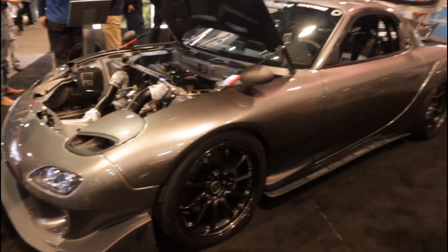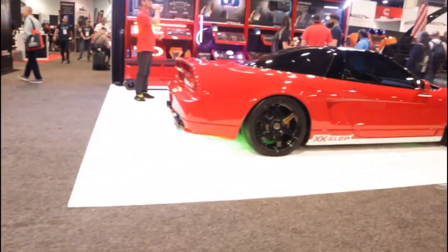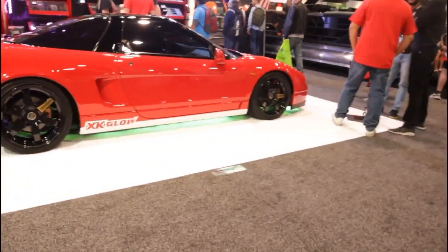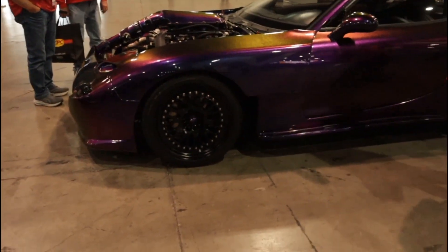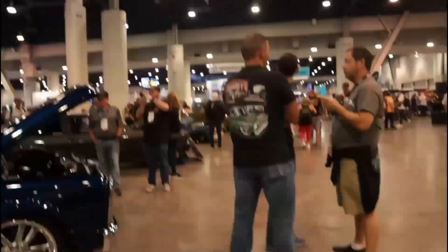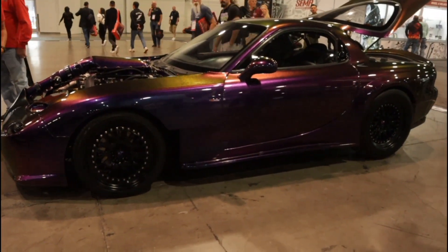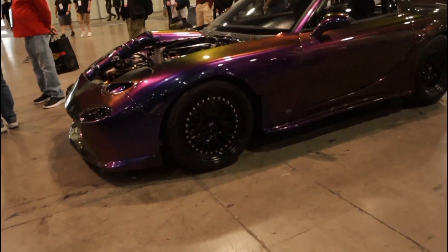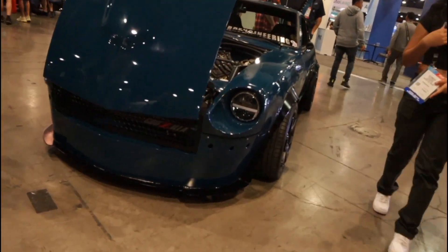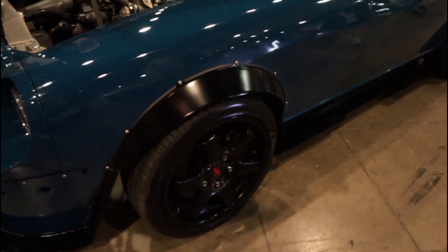Beautiful RX7 — sometimes less is more. Nice, simple, and clean. The host finally found Will's car — he knew it was in the show but didn't know where. Will is over at the Battle of the Builds section, which is awesome. He's worked really hard on this car and it's great to see how far it's come. Glad he got it all painted and ready in time.